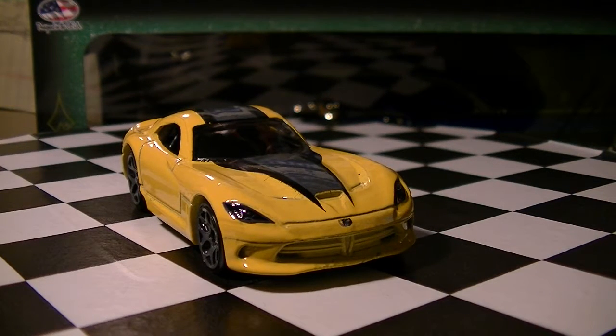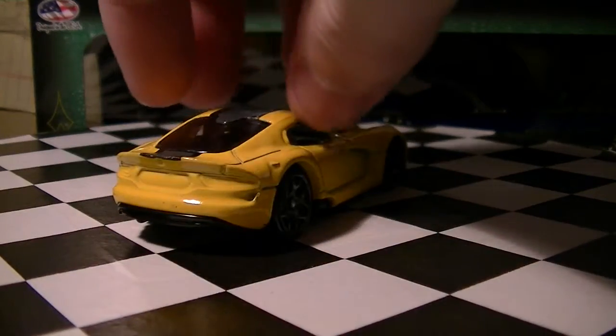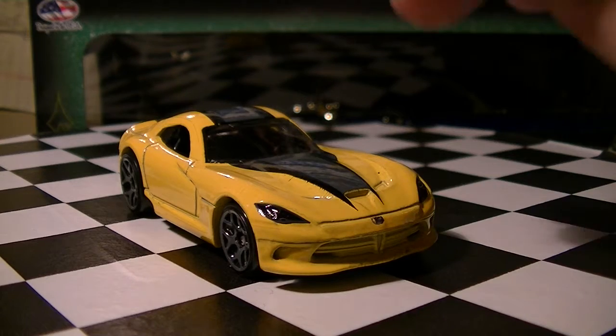Hey YouTubers, this is CJ Hot Wheels with a new video. I went out Hot Wheels hunting trying to look for the newest batch of cars — the 2014 Hot Wheels D case cars — and it turns out I only found four of them, but I'm gonna show you two of them today.